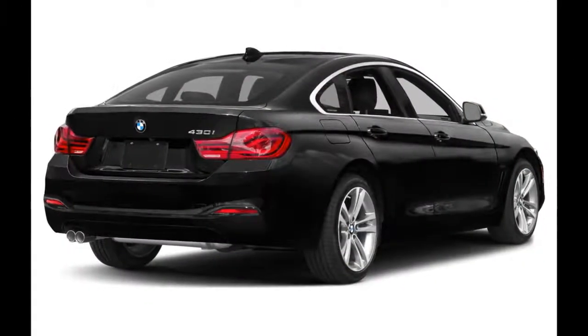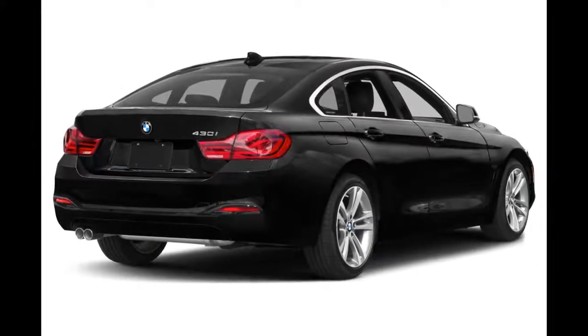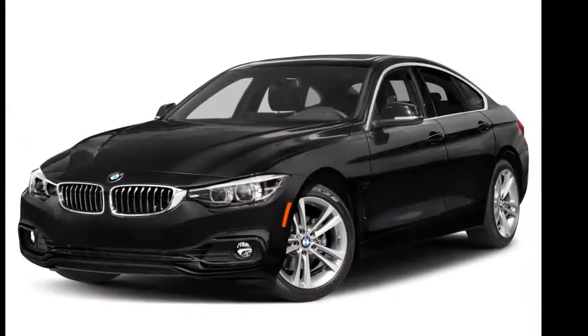Inside, the 430 and 440 Gran Coupe feature a premium leatherette interior with a 40/20/40 split folding rear seat. Maximum cargo space is 45.9 cubic feet with the rear seat folded down.